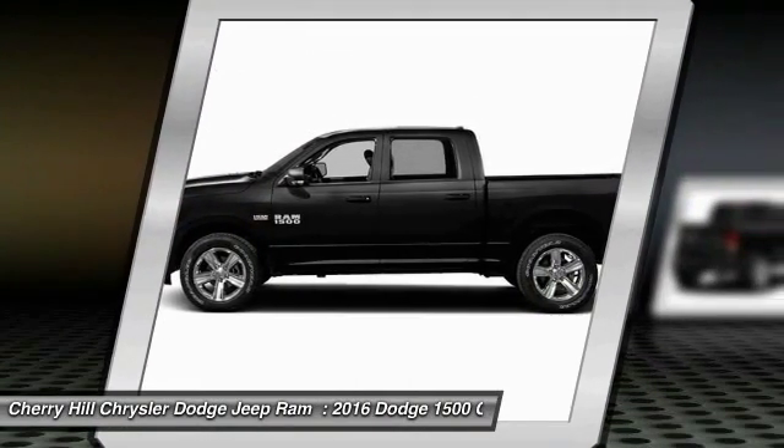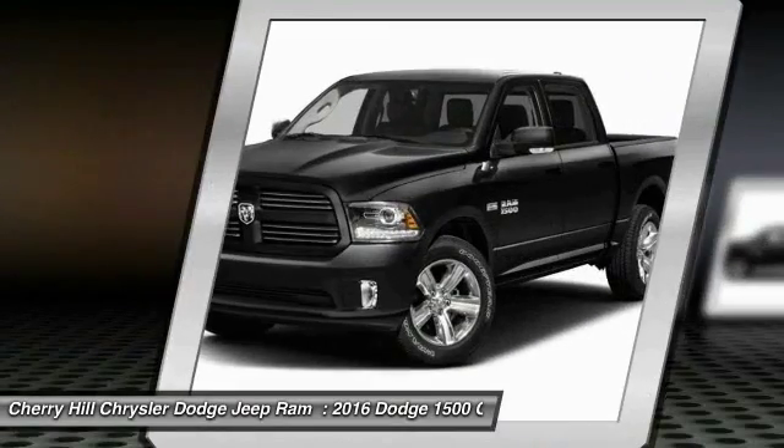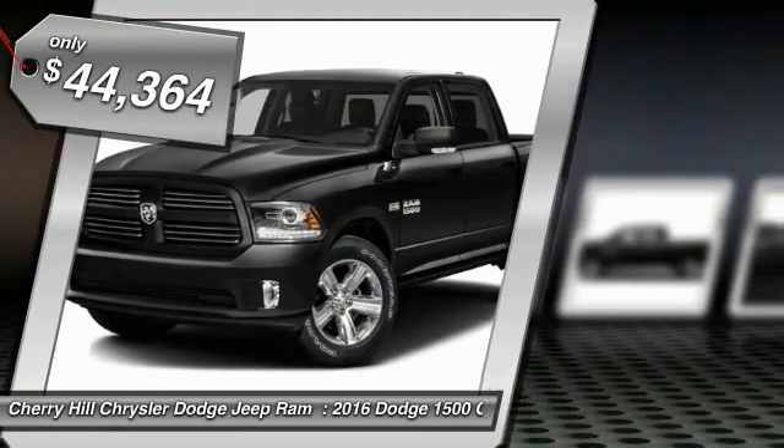Its exterior styling rethinks and outclasses every truck out there. Bred for strength and intelligence, the Ram 1500's towing and cargo hauling capabilities come naturally, and is priced below $45,000.